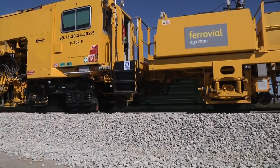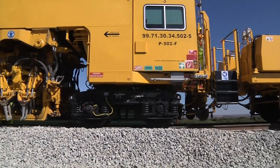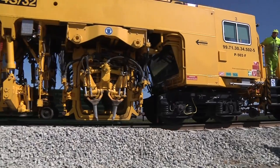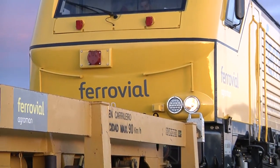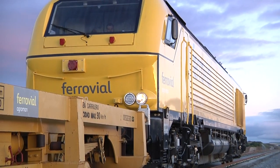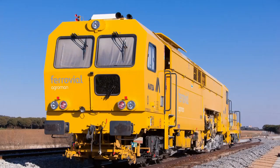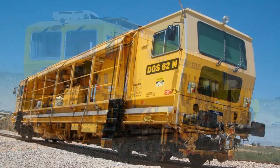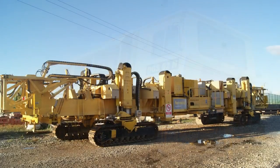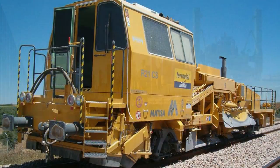Ferrovial owns a number of specific railway machines to lay track and junctions. Our plant yard includes 6 tamper liners, 4 universal points and crossing tampers, 4 stabilizers, 3 mobile cranes, 7 ballast regulators,